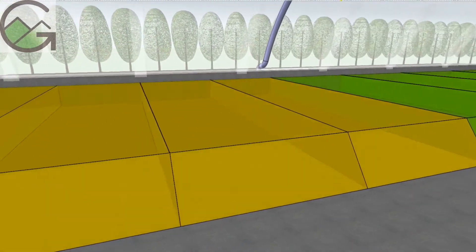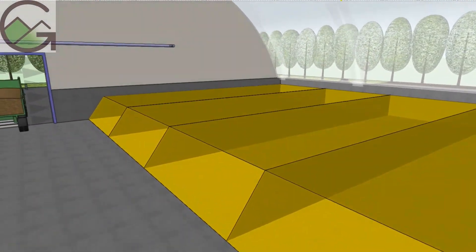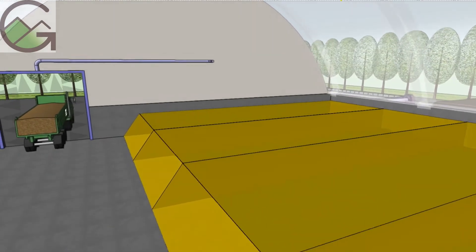Here, the compost is controlled for another 14 to 18 days using temperature feedback controls, like in the primary aeration zones.